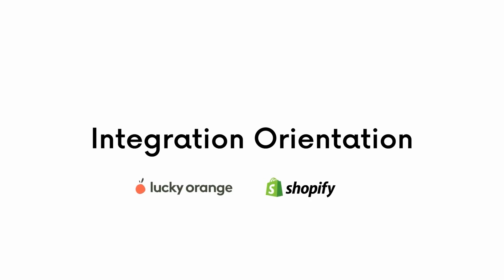Millions of stores around the world use Shopify to bring their businesses online. Here's how you can go one step further with the Lucky Orange Shopify integration. Welcome to the integration orientation. I'm Molly Statz, the Director of Strategic Partnerships at Lucky Orange, and today we'll be talking about Shopify. Let's get started.